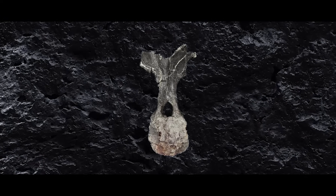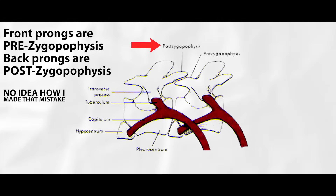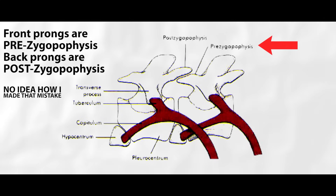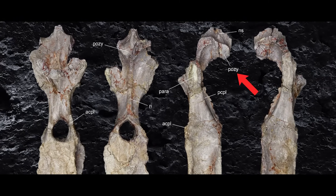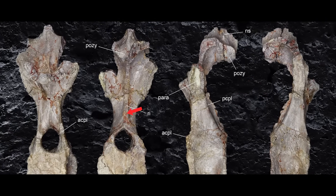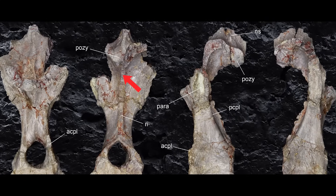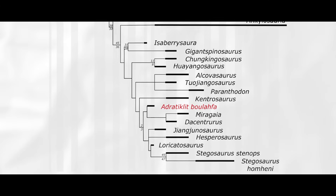Looking at the neural arch of Adratiklit: most neural arches have two prongs jutting out from the front and the back. The front ones are called postzygapophyses and they bend downward to lock into the prong of bone jutting out from the back of the vertebra in front — these are called prezygapophyses. According to the paper, in Adratiklit there is a small triangular rough protrusion on the top of the backwards-pointing knobs, and weird rough surfaces along the ridges on the front and back sides of the neural arch. Both of these features are not seen in any other dinosaur.